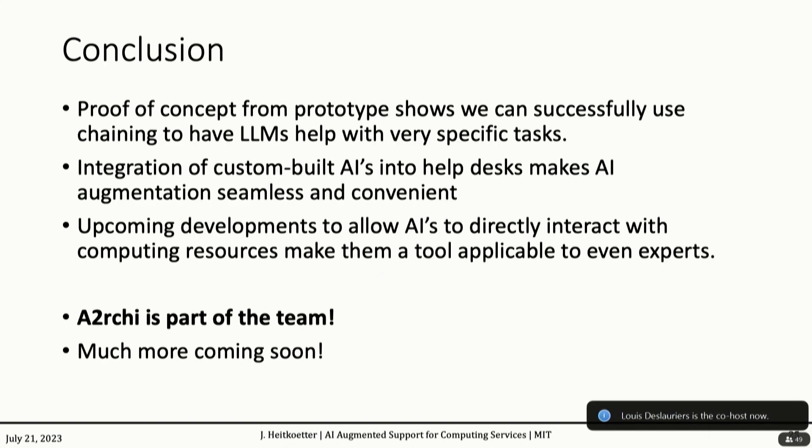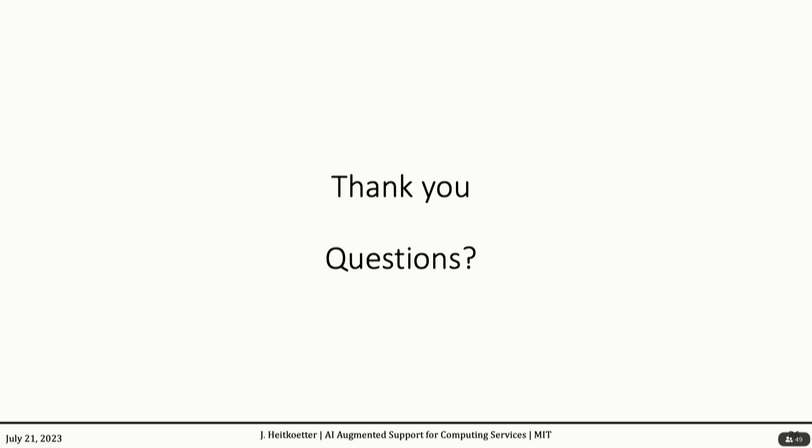As a quick conclusion: we have a nice proof of concept showing we can successfully use chaining to have a large language model fit our specific tasks. The integration of custom-built AIs into help desks, Slack, and similar tools makes the augmentation of users seamless and convenient. Upcoming developments to allow AIs to directly interact with computing resources will make Archie act just the same as any other person on our help desk. We're welcoming Archie to part of the team, and much more is coming soon. Thank you.